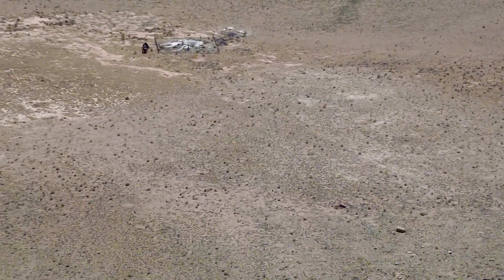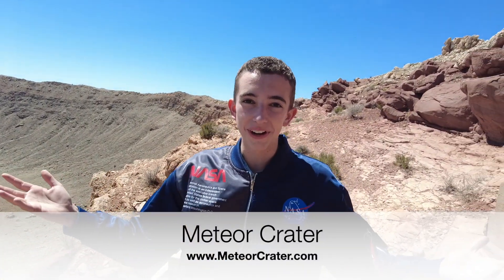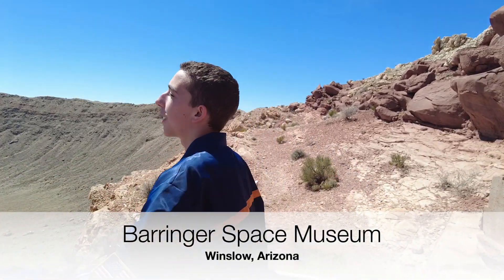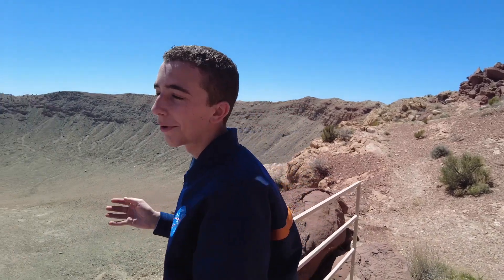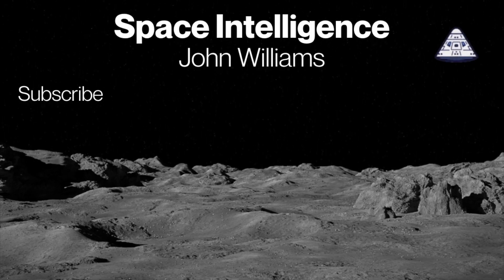This is the Barringer Meteor Crater out here in Winslow, Arizona — completely barren of most civilization, but an amazing piece of history. Thank you so much for watching. Maybe click the subscribe button and check out my other videos. Have a great day. Our mission is to make you space intelligent.